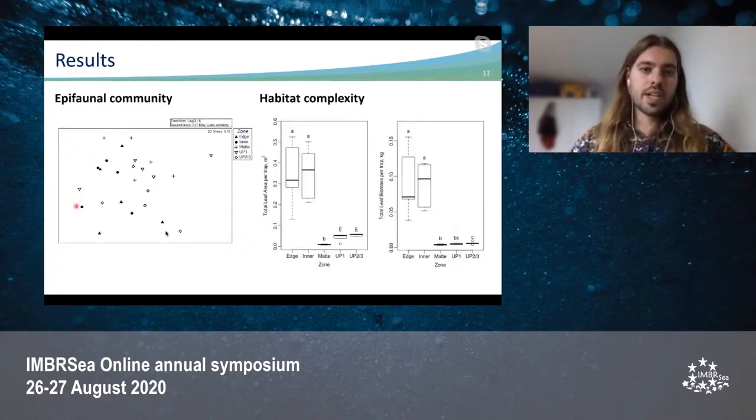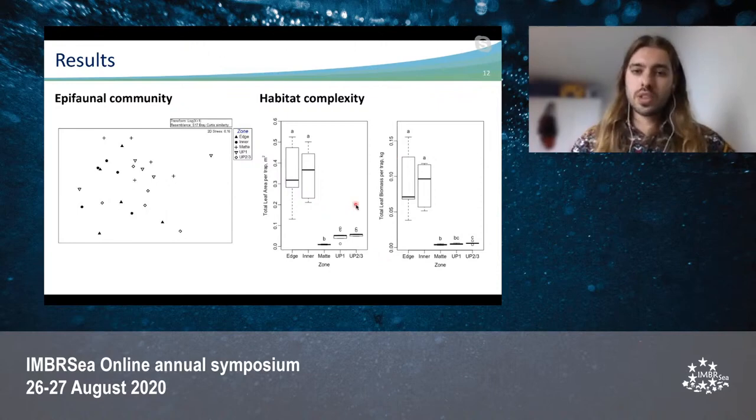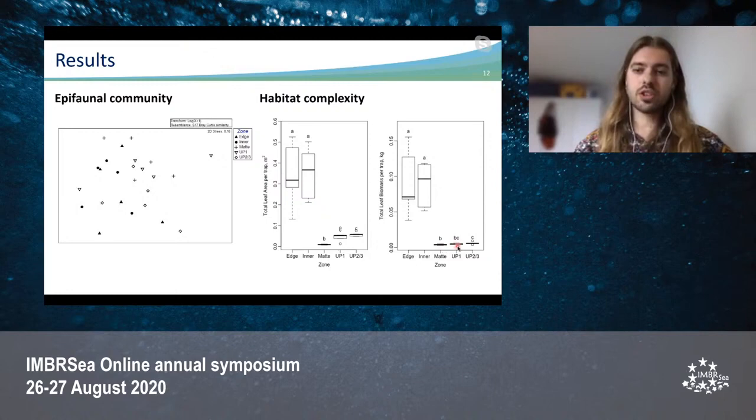For the MDS of epifaunal density per leaf area, there is no differentiation in the epifaunal communities — they are all mixed together, so their composition is similar. Looking at the habitat complexity comparison between habitats, we see the total leaf area per trap and the total leaf biomass per trap. In both cases, the highest habitat complexity is for edge and inner meadows, followed by the plantation areas, and lastly the mat, which in the case of biomass is not significantly different from plantation unit one, but in terms of leaf area they are significantly different.